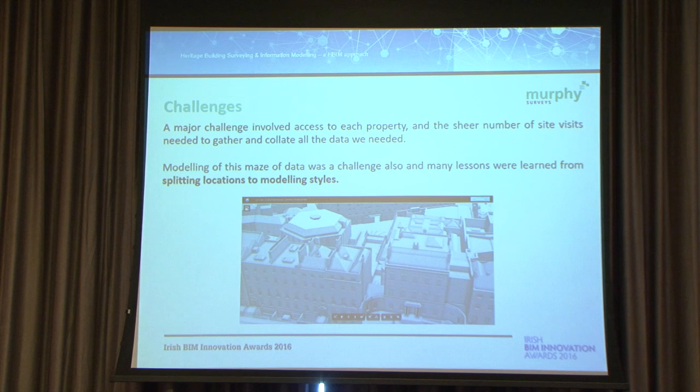The challenges on this project were both from scale and access. A massive problem was access — there were so many properties and we couldn't get access to a lot of them. We had to survey certain things in different steps and stages, and weren't able to scan the whole area as quickly as we wanted to. Rooftop access was a massive problem, and going from roof to roof was another huge challenge. Weather conditions and dodgy parapets made setting up tripods difficult. It took quite a while.